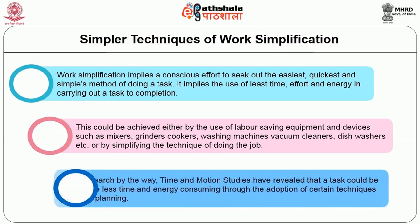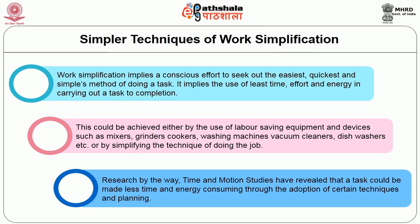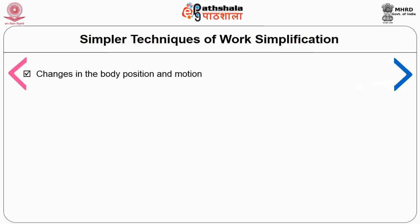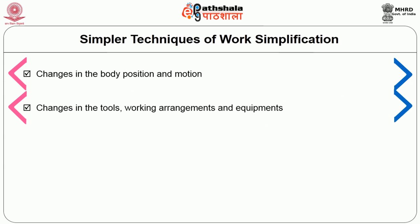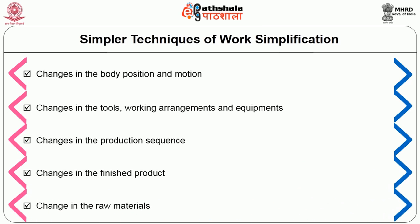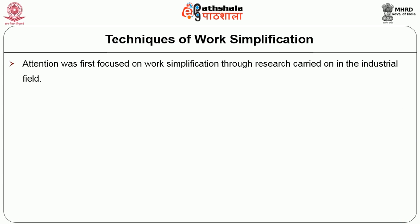This could be achieved either by the use of labor-saving equipment and devices such as mixers, grinders, cookers, washing machines, vacuum cleaners, and dishwashers, or by simplifying the technique of doing the work. Research through time and motion studies has revealed that tasks can be made less time- and energy-consuming through the adoption of certain techniques and planning. Mundel has listed five levels by which work could be simplified: changes in body position and motion; changes in tools, working arrangements, and equipment; changes in production sequence; changes in the finished product; and changes in the raw material.